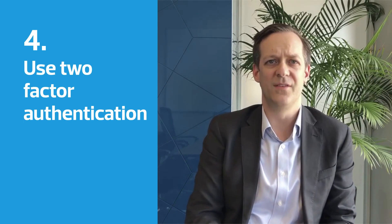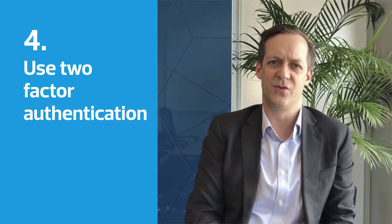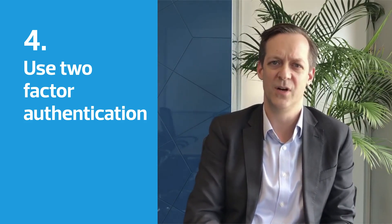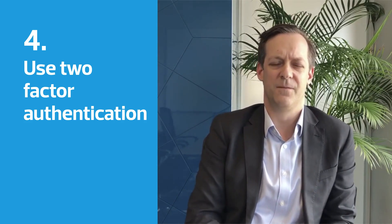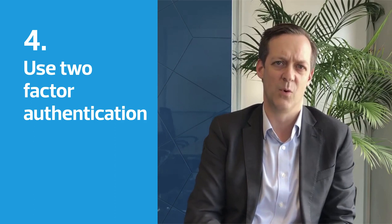Number four is enabling two-factor authentication. All the websites that you use — like LinkedIn, Facebook, Instagram, Twitter — all these sites have multi-factor authentication that adds an extra layer to how you log on to them and makes them far more secure for you.